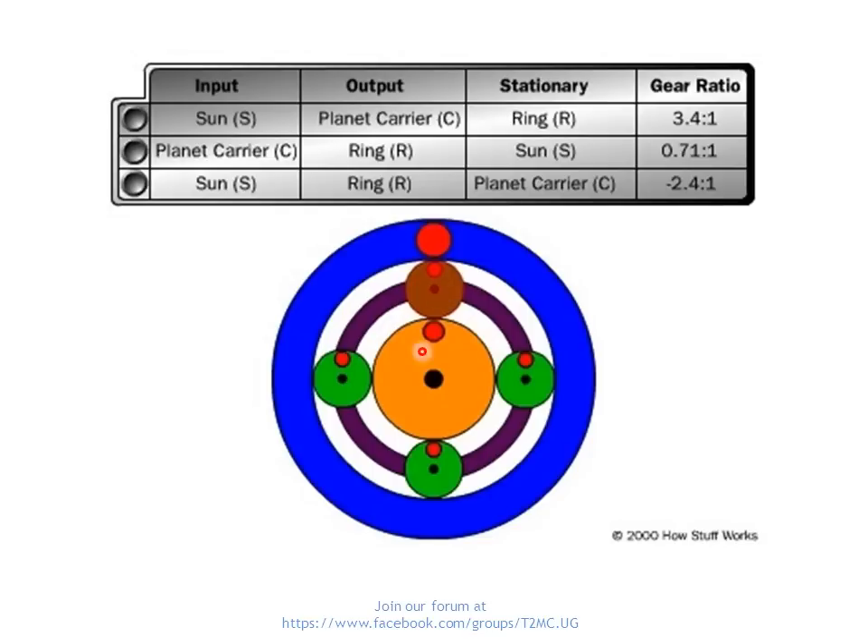If you release the sun gear and lock the ring gear, with one as the input and the other as the output, you could achieve yet another gear. If you lock a different component and release the other two, using one as input and another as output, you'd get yet another gear. Using a combination of releasing and locking these three components you can get a combination of gears. In more modern vehicles like Mercedes or BMWs which come with up to eight or nine gears, you can have two or three complete sets of sun, planet, and ring gears — one driving another — to achieve all those gears.